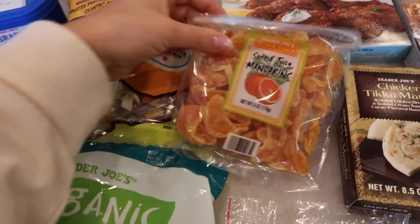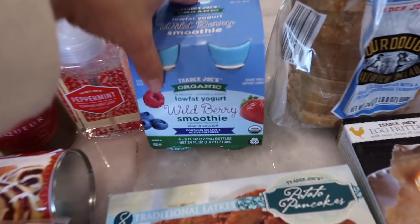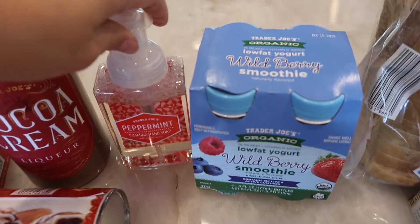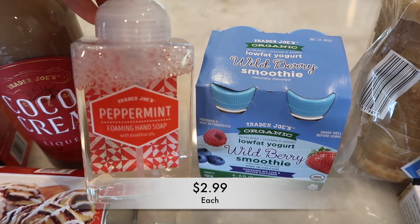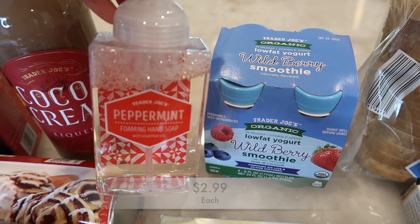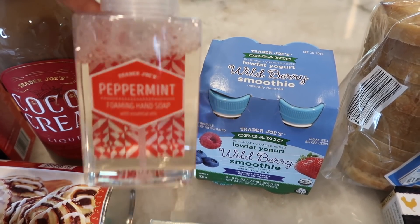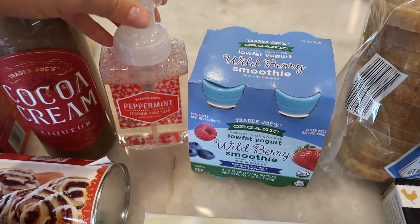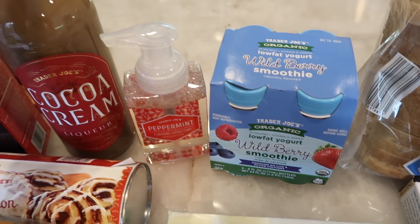Soft and juicy mandarins — if you know, you know. I got the wild berry smoothies for my son. And this is brand spanking new — it's the peppermint foaming hand soap, the first year they've carried this. I'm excited to try it; it's a really pretty container, clear with a pretty pattern in the back. It looks like it's going to be a good one for the holidays.